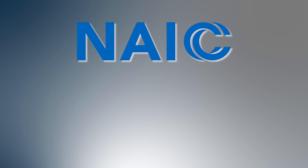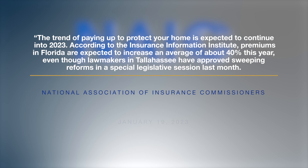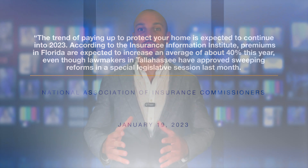Another factor affecting affordability here in the Florida market, and also putting downward pressure on pricing, is insurance premiums. According to the National Association of Insurance Commissioners, the trend of paying up to protect your home is expected to continue in 2023. According to the Insurance Information Institute, premiums in Florida are expected to increase an average of about 40% this year, even though lawmakers in Tallahassee approved sweeping reforms in a special legislative session last month. Insurance rates have gone up dramatically over the past few years and are definitely impacting our real estate market.